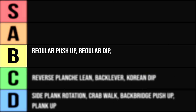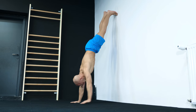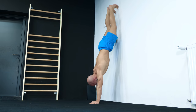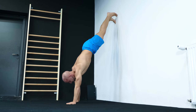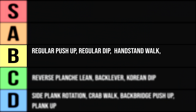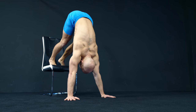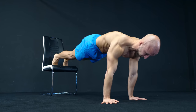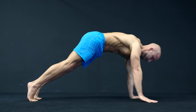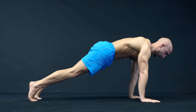The next exercise on the B rank is the handstand walk. This movement is great to work your front and middle delts, but it also requires some core strength, coordination and stability. Similar to that is the pike walk — the only difference is that you need less strength because your feet are placed on an object or on the ground. You can also vary the difficulty of this exercise by placing your legs higher or lower.